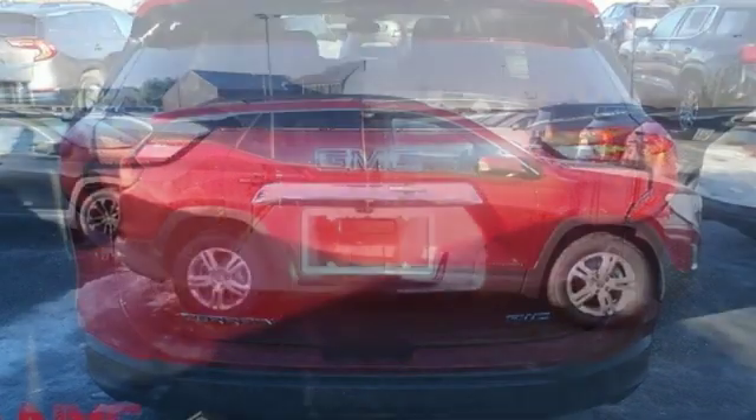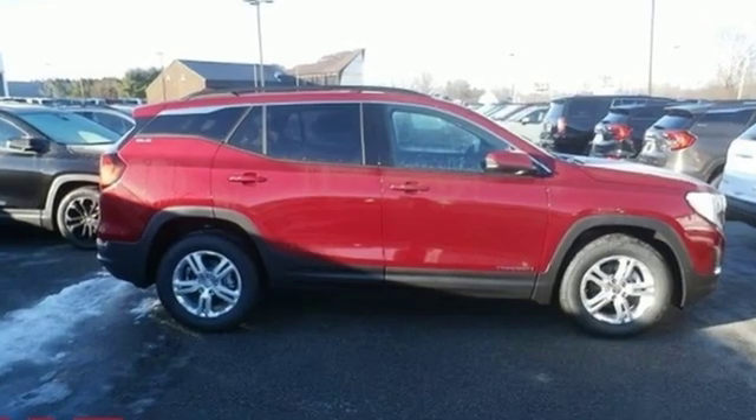GMC — Professional Grade Vehicles suited to fit your needs. Take it for a test drive today.